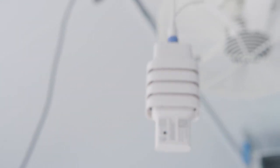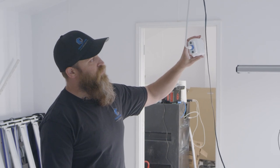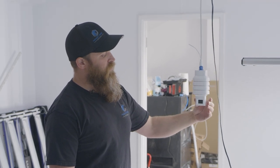To start, this is going to be the heart of the system. It measures your temperature, humidity, and CO2, and there's also a photocell to ensure that your lighting is on when it's supposed to be and off when it's supposed to be. You typically want this mounted at canopy level.